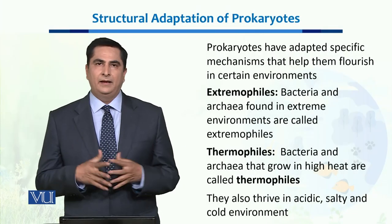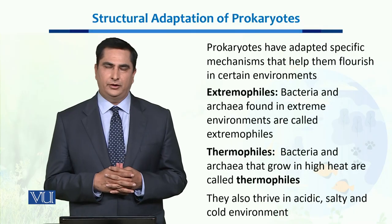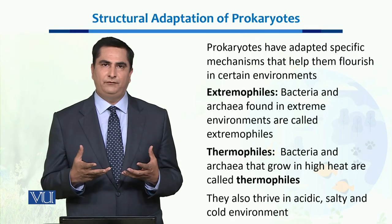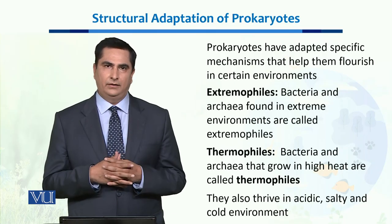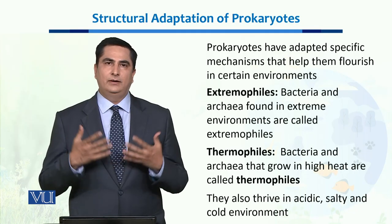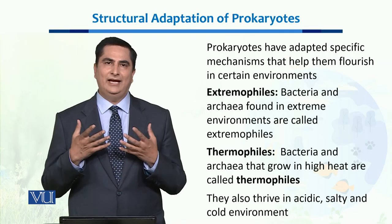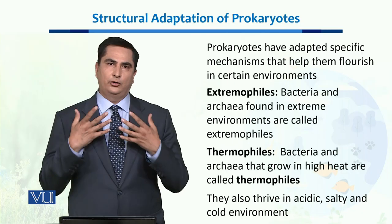Dear students, in this unit we will study about the structural adaptations of Prokaryotes. As you know, Prokaryotes are the simplest life form which has inhabited this earth. During the course of four billion years, they have adapted to almost every ecosystem which this earth could give them.